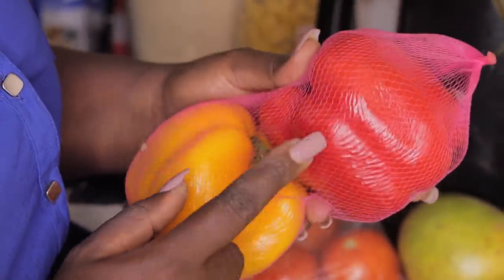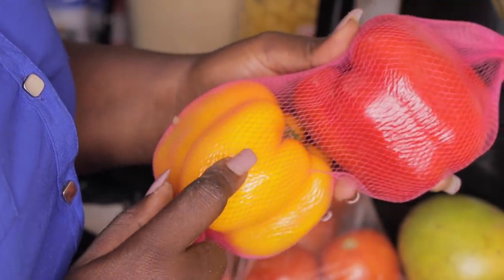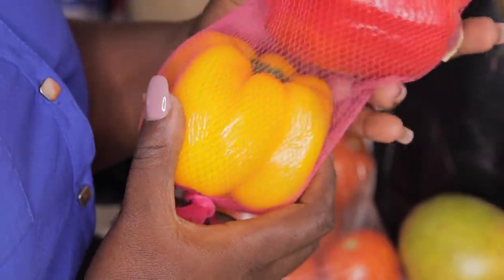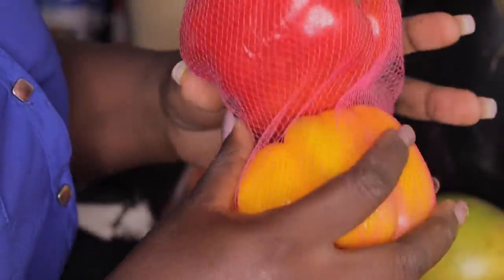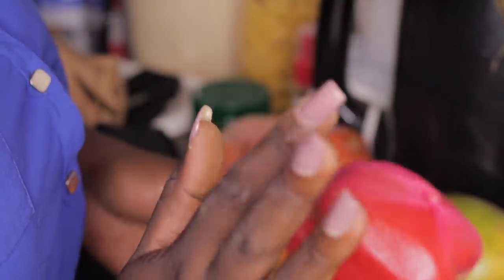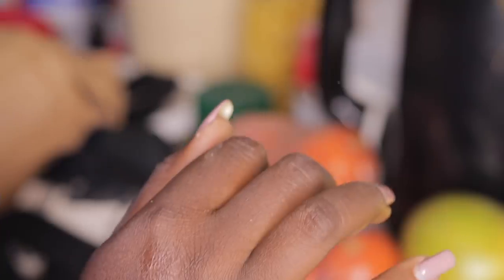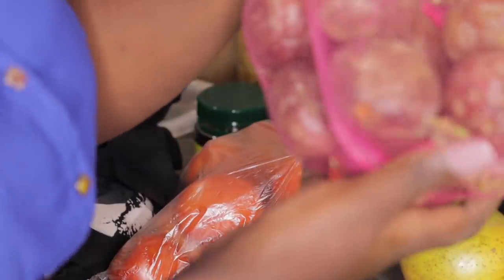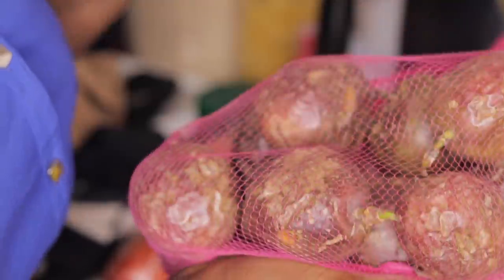Yellow and red capsicum - each one is 40 shillings. That's really expensive, guys. But I bought them to make my pork dish with them. I want to make fresh drinks as well because I'm trying to cut out on sodas.